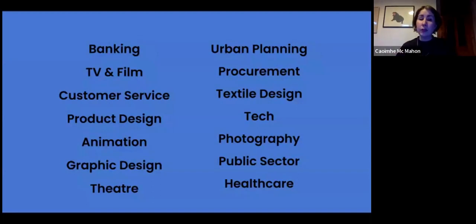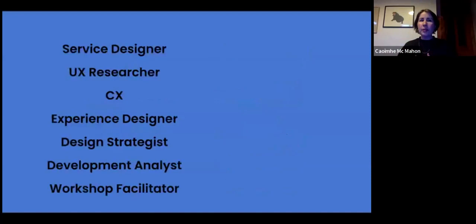The courses have been running since 2019. Over those years, we've had people from banking, customer service, animation, theatre, technology, procurement, urban planning, photography, the public sector, and various types of healthcare. You'll likely be in a class with designers and non-designers, and everybody learns from each other.